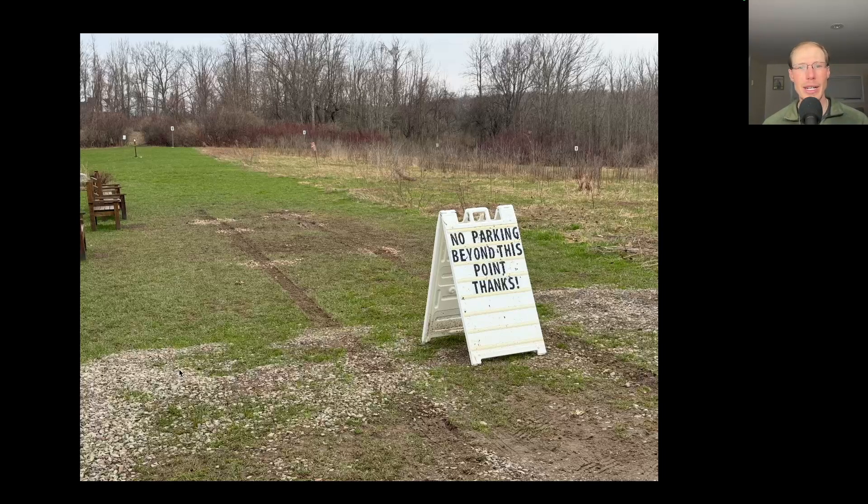I watched out the window from my pajamas — I could tell it was a man and a woman, a younger couple. They got out, assessed the situation, got back in the car, tried again, tried pushing the car, and nothing was working. So eventually I got dressed and went out and helped them, and by shoveling some rocks underneath the tires we were able to get the car unstuck.